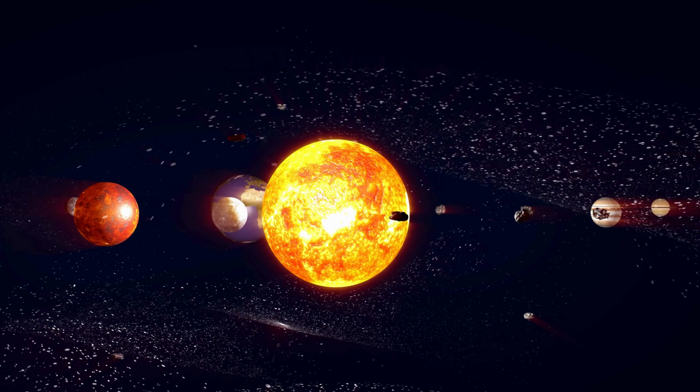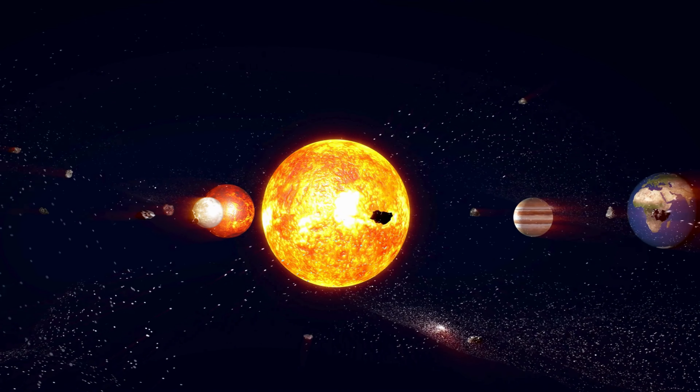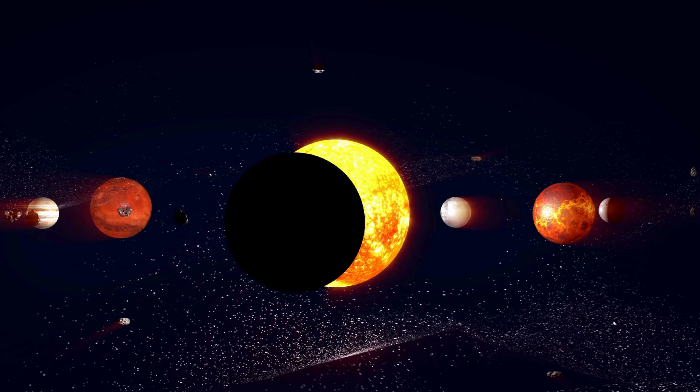Welcome, young explorers, to our fantastic journey into the heart of our solar system's very own superstar, the Sun. Get ready to uncover some amazing facts about this dazzling celestial object that lights up our world and fuels life on Earth.